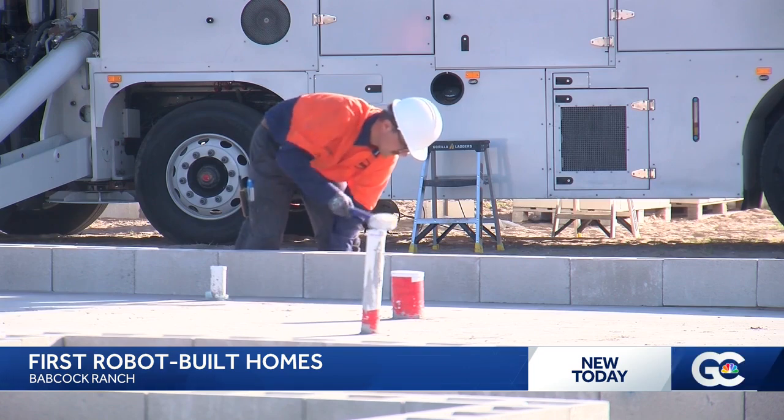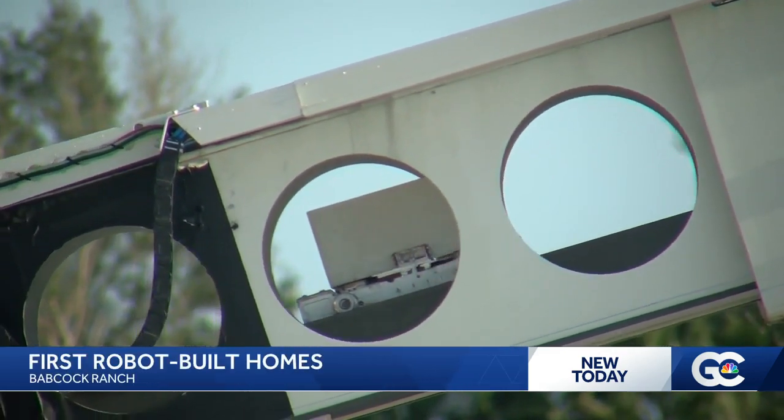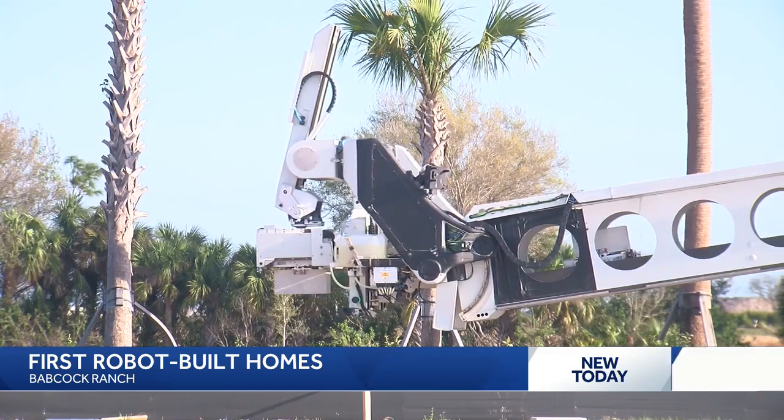The Hadrian X truck, based out of Australia — this is the only one here in the United States — can map out the footprint of a home, lay the block in a space of air, and reduce waste.